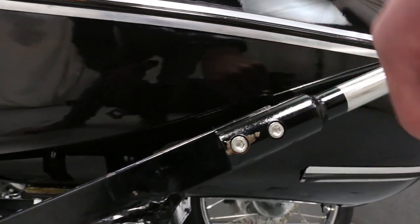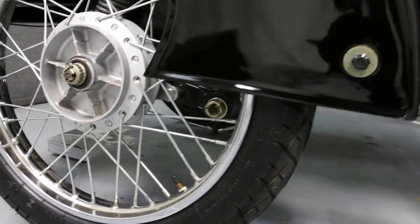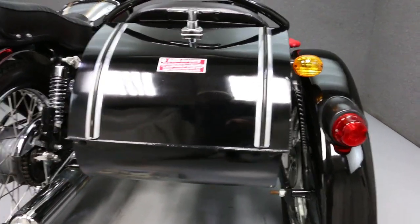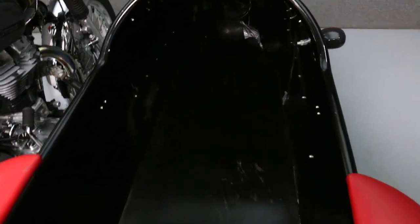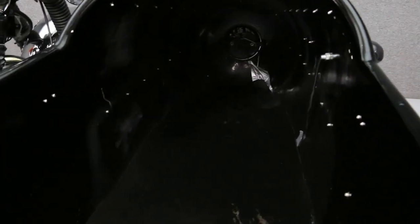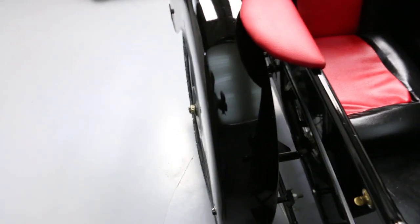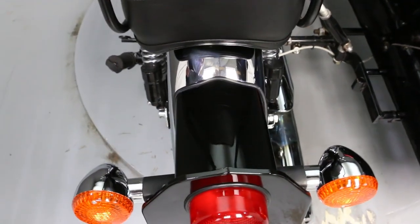There are some chips in the paint here on the sidecar. There's also some corrosion on the sidecar rim. There's also some corrosion on the sidecar.